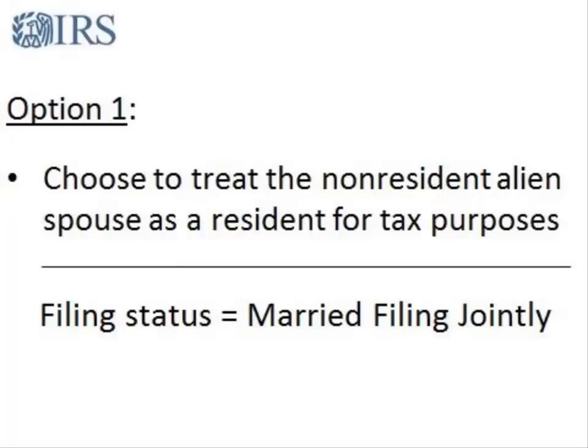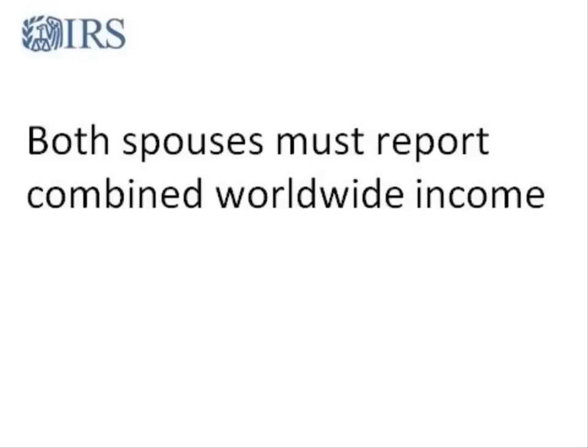If you made this choice in a current or prior year and do not make any change, it will continue. If you choose the married filing jointly status, both spouses must report their combined worldwide income. This may entitle you to additional exemptions and higher deductions.